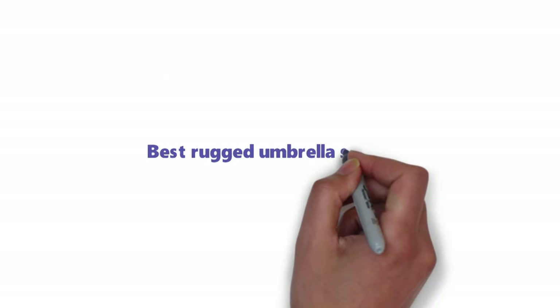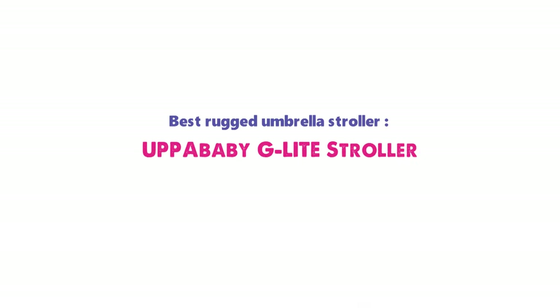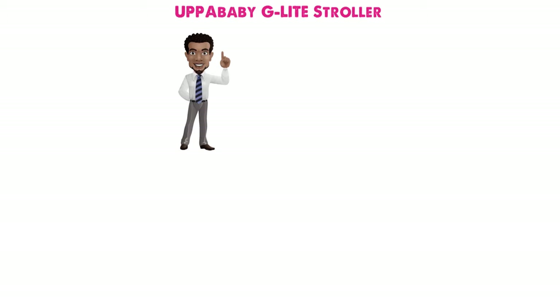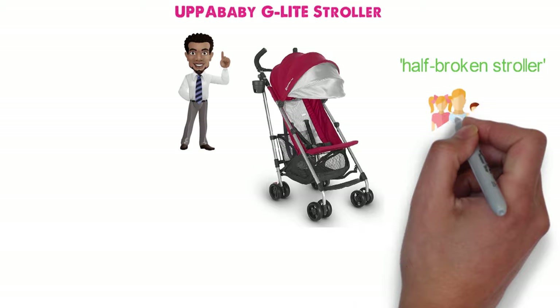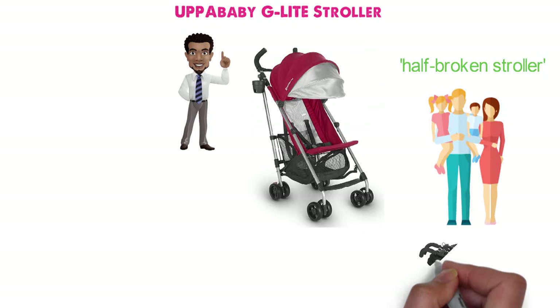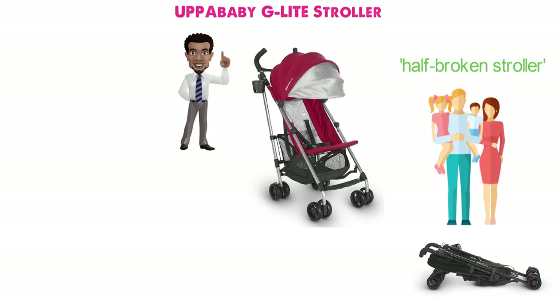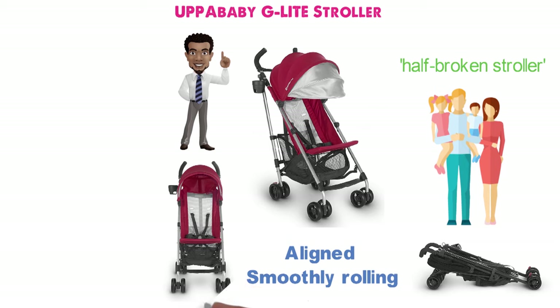And for our last pick we have the best rugged umbrella stroller, which goes to the Uppababy G-Lite Stroller. To be honest, our Uppababy G-Lite Stroller has joined the venerable ranks of the half-broken stroller. It stands in the garage, at the ready to serve should our friends or family with a small kid come to visit, yet no longer quite able to properly fold down, no longer quite as well aligned or smoothly rolling, and certainly no longer with its showroom good looks.